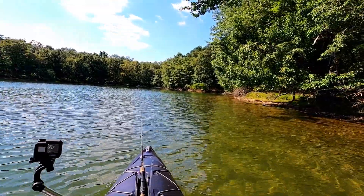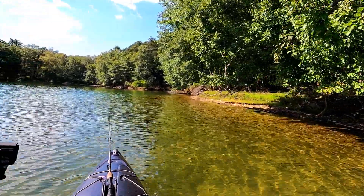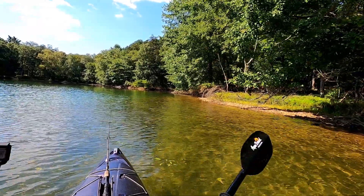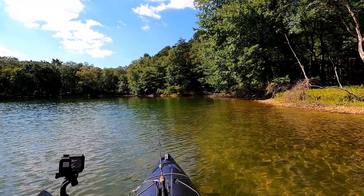Absolutely beautiful day out here — a little on the breezy side out in the main channel, but once you get back here into these coves and tuck up against the trees and out of the wind, it's a lot nicer.